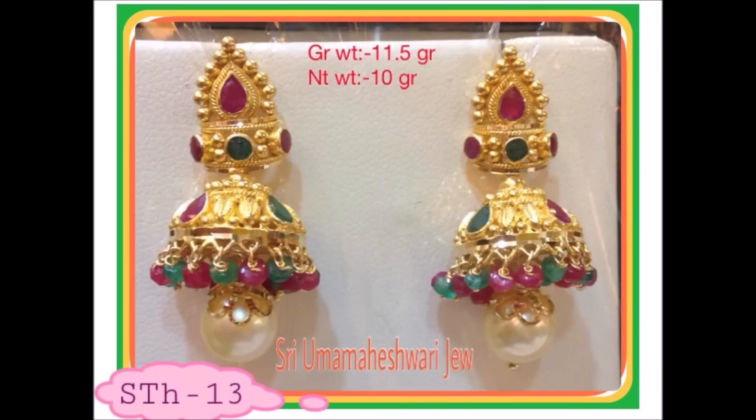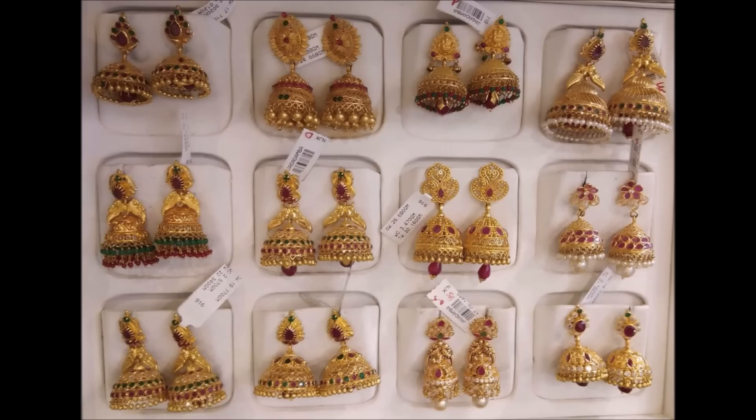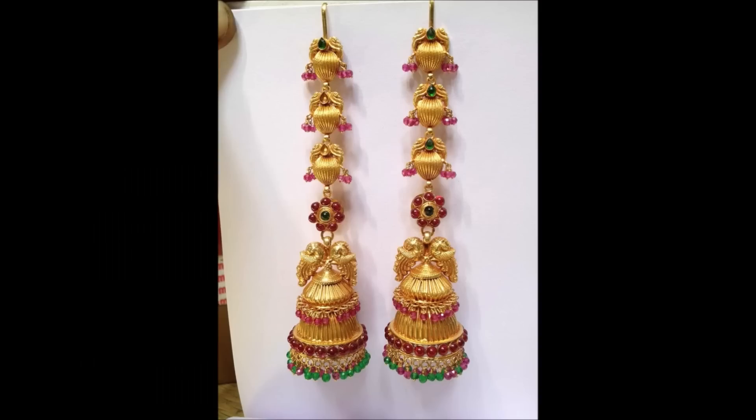Hi friends, welcome back to Today Fashion. In this video I am going to show you the beautiful latest trending earrings — earrings like junkas, hoop earrings, ear studs, short junkas, long junkas, and different kinds of earwear.